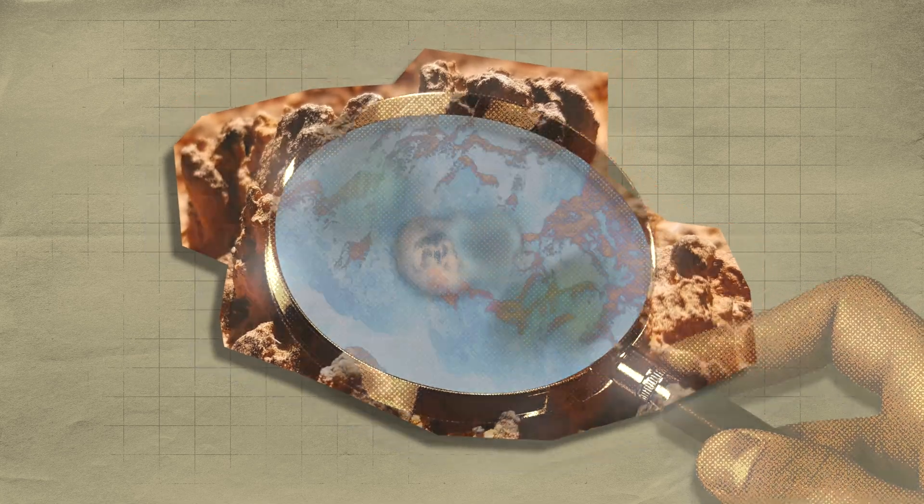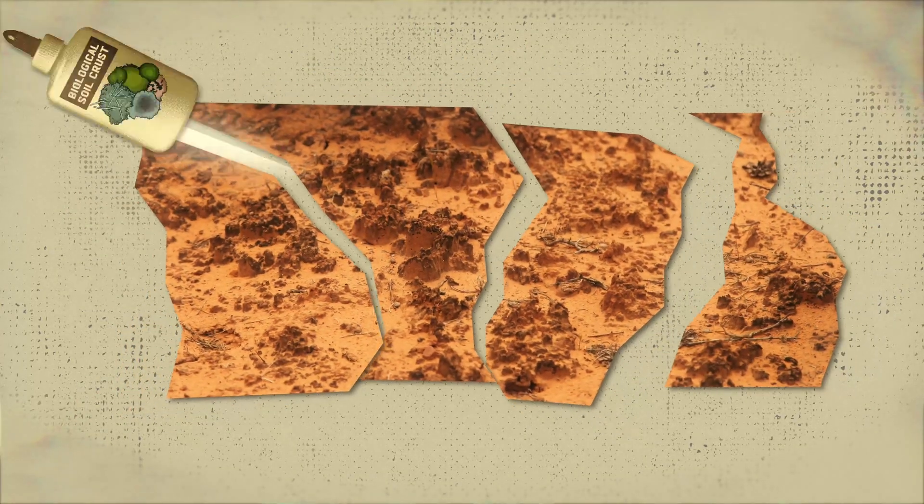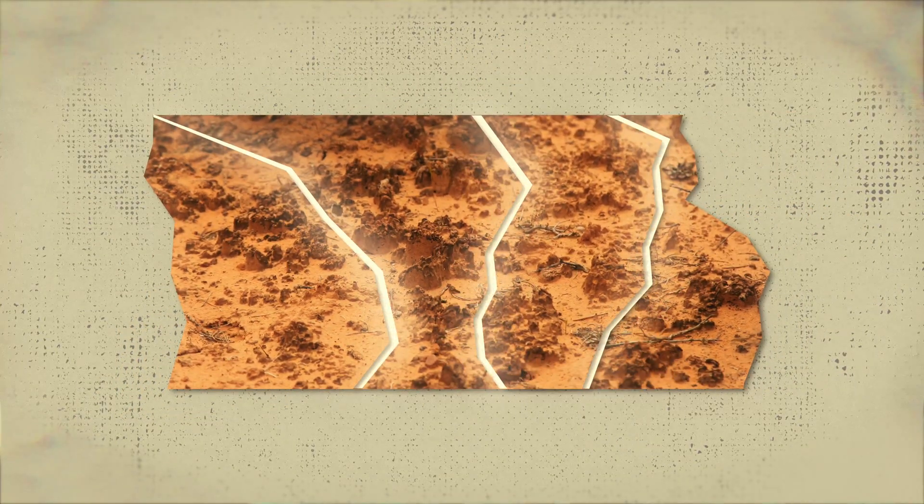They're really these important tiny organisms that live right at the surface of the soil. And they perform so many important services, like soil stabilization, increasing soil fertility and moisture.